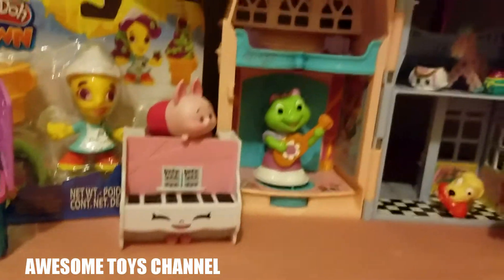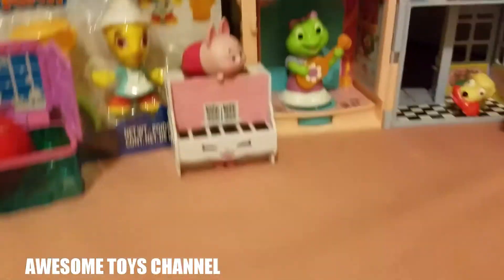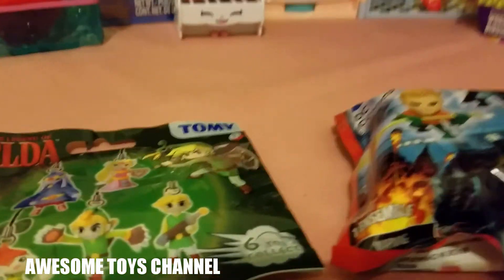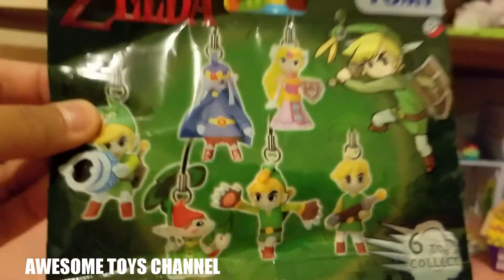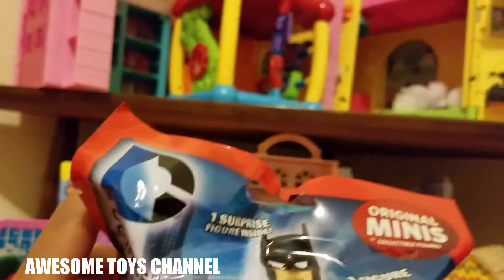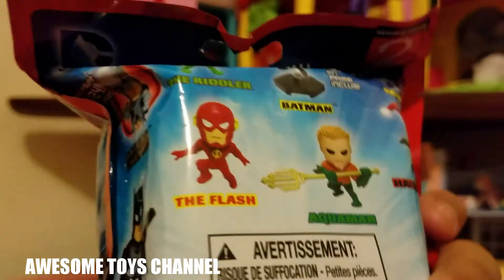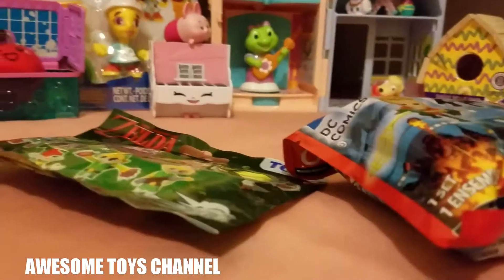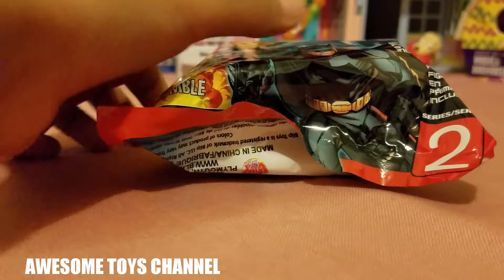Hey guys, welcome to Awesome Toys Channel! Today we're going to be doing two blind bag surprises — one is Zelda keychains and one is original minis, like superhero toys. Let's get started opening these blind bags!